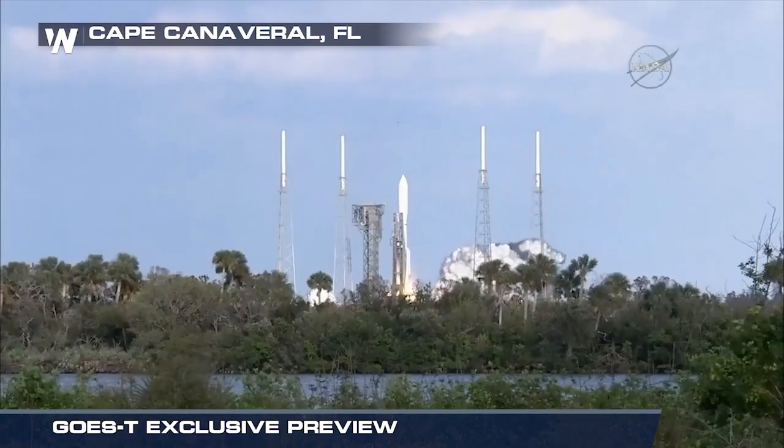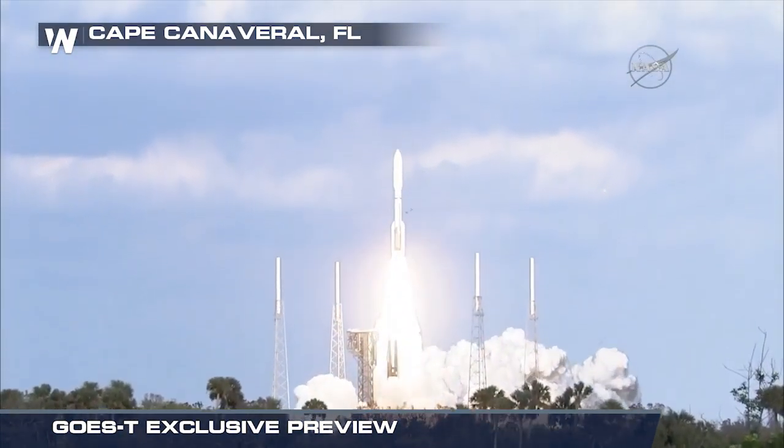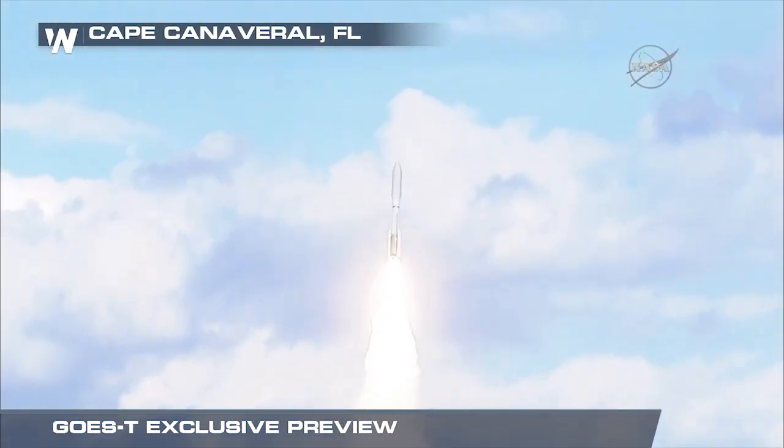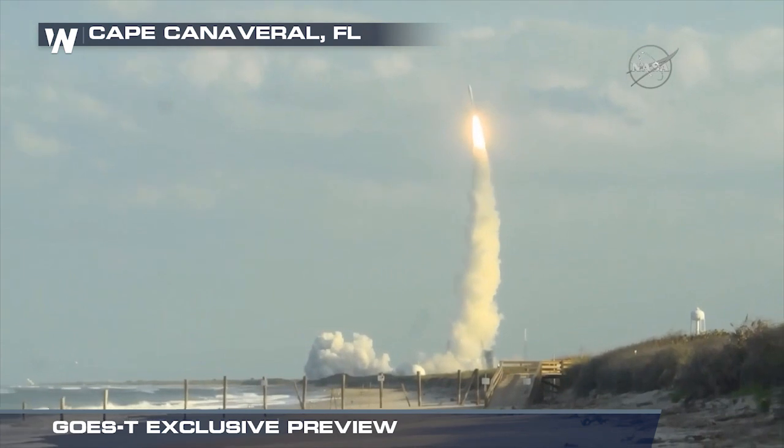And the liftoff of the Atlas V and NOAA's GOES-S, a highly sophisticated weather-watching eye in the sky, to join its twin in providing better forecasts and saving lives.